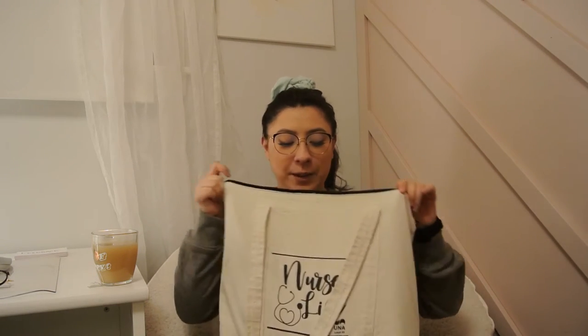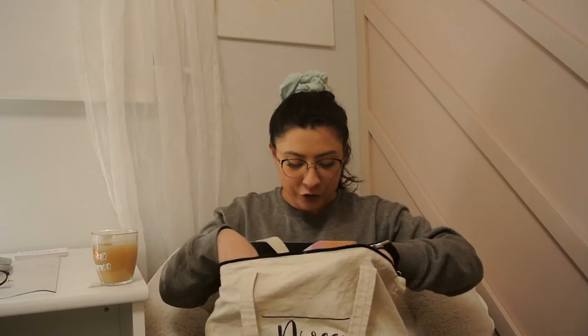Before we dip into this bag, I just want to let you guys know that I have an exciting announcement at the end of this video, so please keep on watching till the end to see why I'm so happy. Okay, so we're going to dip in!